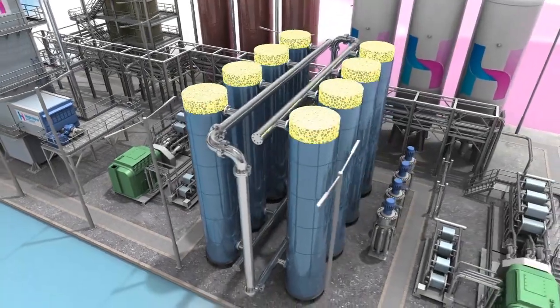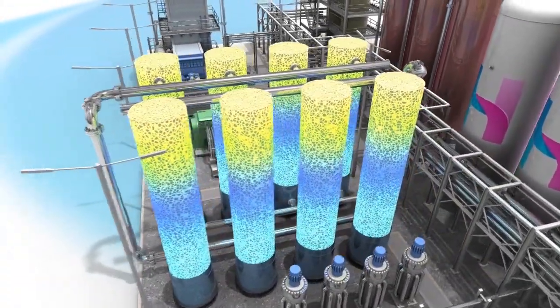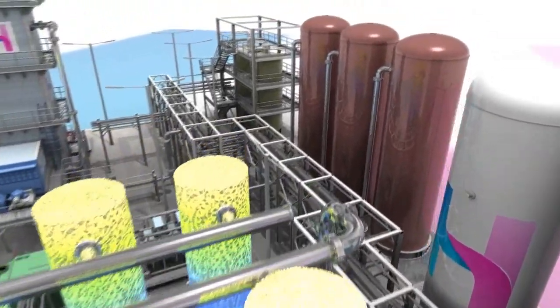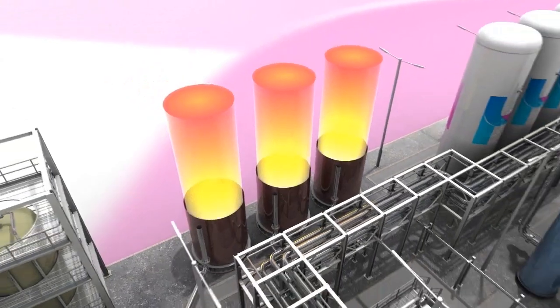Waste cold from this stage is captured by the cold store, which is later recycled to enhance liquefaction efficiency. And in a similar way, heat generated from compression during recharge is captured by the thermal store.